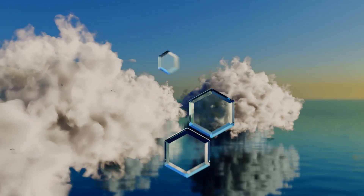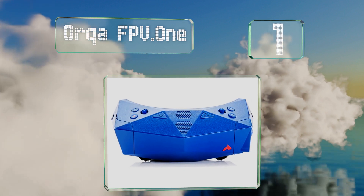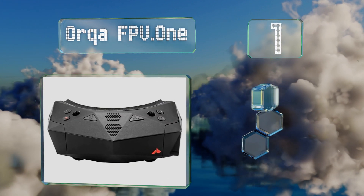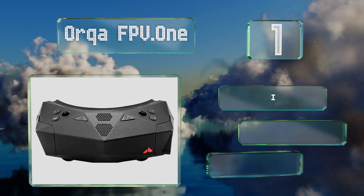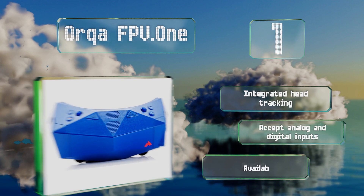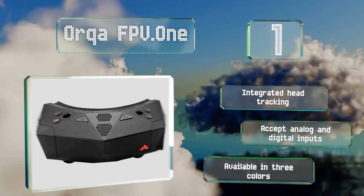Coming in at number one on our list, the Orca FPV Dot One should be on your list if you're looking for a high-quality pair. Thanks to their good-looking and well-balanced design, a pair of premium OLED screens with up to a 1280 by 960 resolution, and powerful enough hardware to work well for years to come, they also feature integrated head tracking and accept both analog and digital inputs. They're available in three colors.